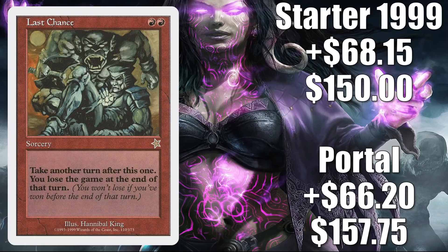And number 1 is Last Chance. Everything said about Final Fortune applies to this card. However, this is even harder to find in good condition because the print runs were a little bit lower compared to Final Fortune, and it's been a little bit longer since this card has had a reprint. The Portal copy goes up $66.20 to $157.75, that is a 72% increase. And the Starter copy goes up $68.15 to $150, that is an 83% increase.